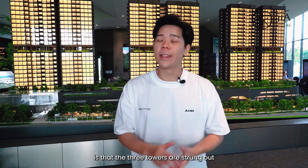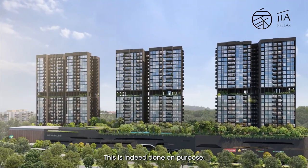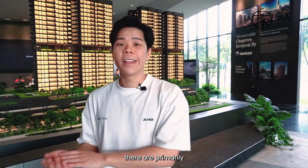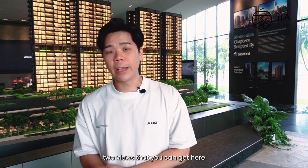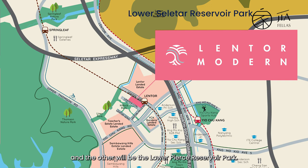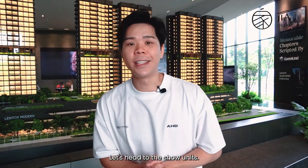One important thing to note is that the three towers are strung out side by side — this is done on purpose so residences here will not be overlooking one another. In terms of views, there are primarily two: the Lower Seletar Reservoir Park and the Lower Peirce Reservoir Park. Now that we're more familiar with the development itself, let's head to the show units.